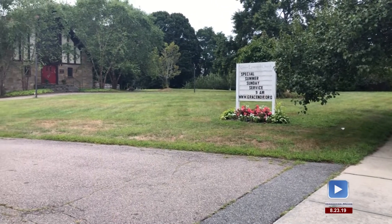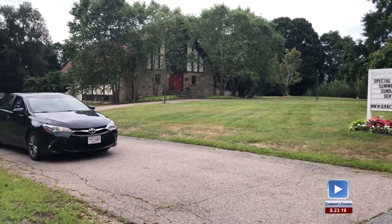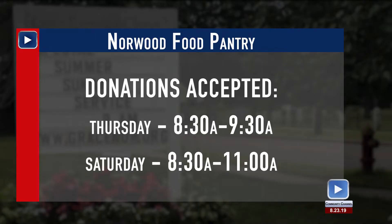The Norwood Food Pantry is located at 150 Chapel Street in Norwood. The entrance is at the back of the Grace Episcopal Church. They accept donations on Thursday mornings from 8:30 to 9:30 and Saturday mornings between 8:30 and 11 o'clock. Stay tuned after this break to learn how Norwood maintains its fire hydrants and for this week's Living Local.